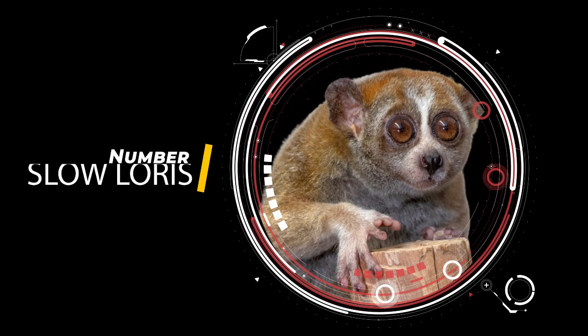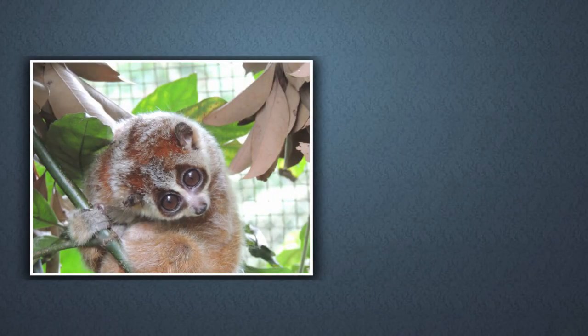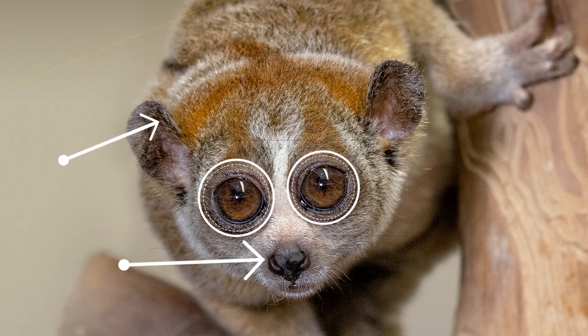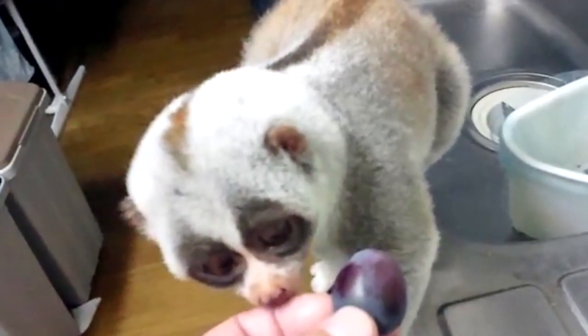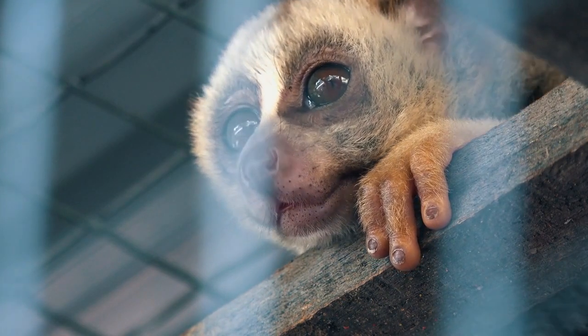Slow Loris. The slow loris is a small, nocturnal primate that is native to Southeast Asia. It has a distinctive appearance with large, round eyes, a short snout, and soft, fluffy fur. Slow lorises are known for their slow movements and deliberate, cautious behavior, which has earned them the nickname slowpokes among some researchers.